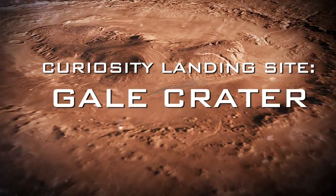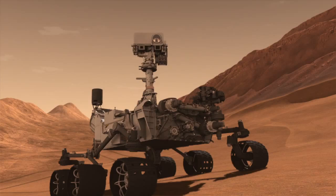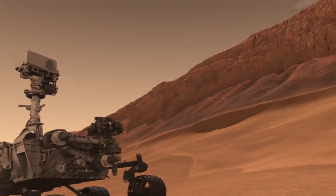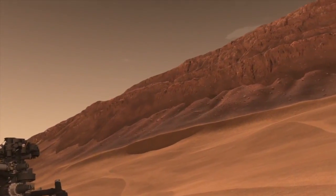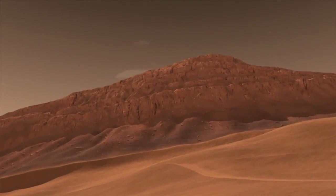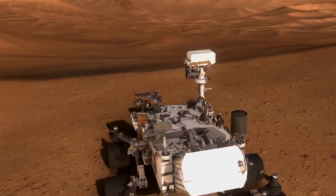Curiosity is going to land at Gale Crater, and we're going to be climbing a mountain. In fact, one of the first things we'll see when we wake up the first day on Mars is this giant mountain in front of us, just waiting for us a few miles away. And in that mountain, there's a stack of layers, and like turning the pages in a book, we will explore these layers and look at them in terms of whether or not they preserve evidence for ancient habitable environments.